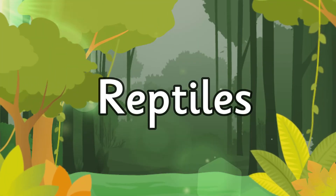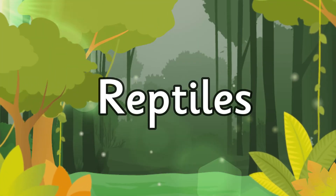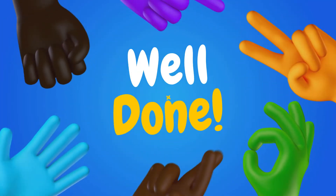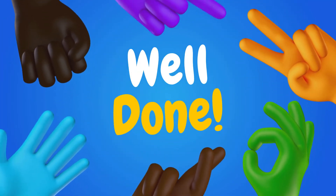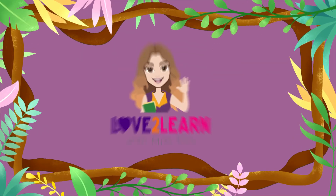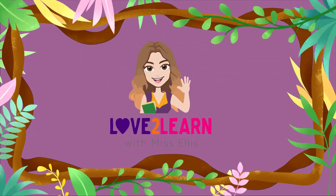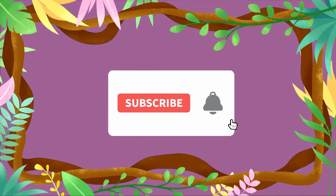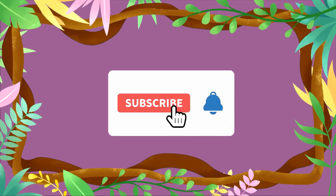I really hope you enjoyed learning all about reptiles. Let me know if you did by giving this video a thumbs up, and make sure you give yourself a well done for super learning. Go to Love To Learn With Miss Ellis for lots more videos and remember to subscribe. Bye for now!